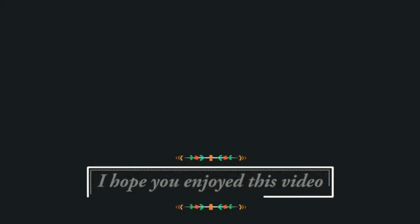Alright you guys, see you soon. If you enjoyed this video I would love to know — you can click on the little thumb that's sticking up below.